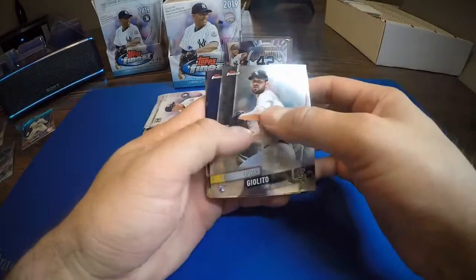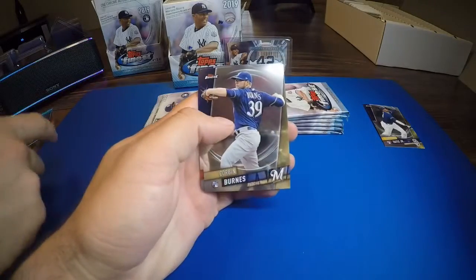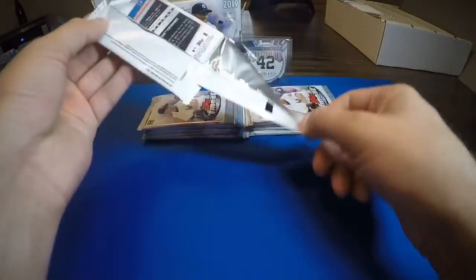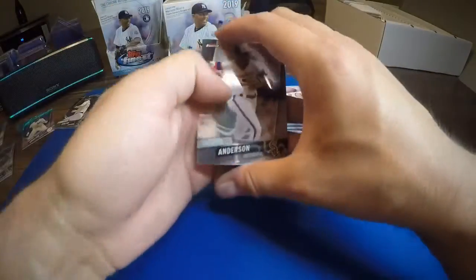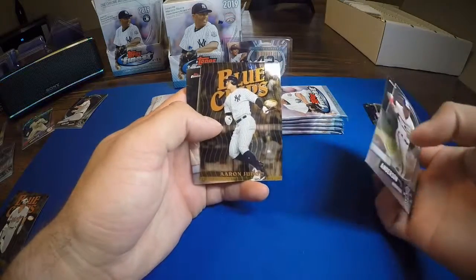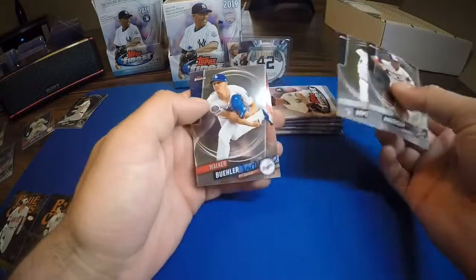Lucas Giolito, Fernando Tatis Jr. rookie card, Trey Mancini blue chips, Corbin Burns rookie, Marcus Stroman, Tim Anderson, Pete Alonso rookie, Aaron Judge — there he is, I'm gonna see a lot of him this case — blue chips insert, Michael Kopech, and Walker Buehler.